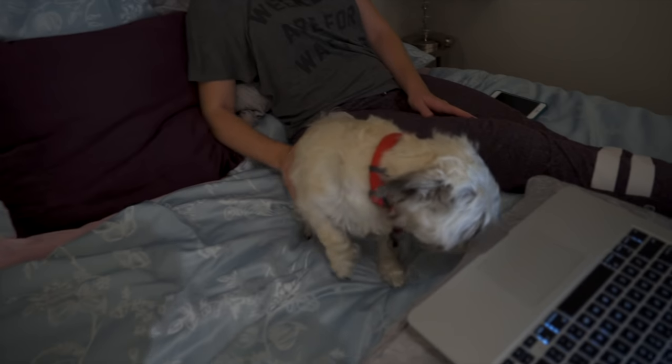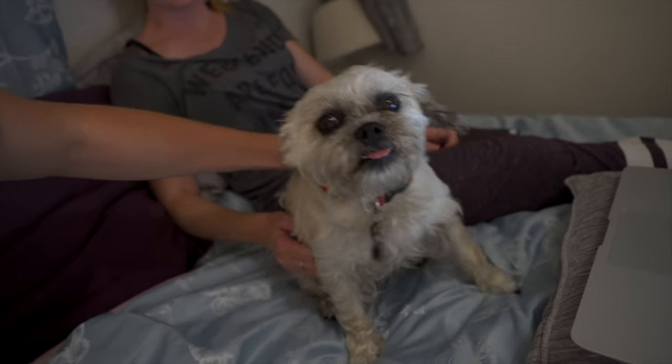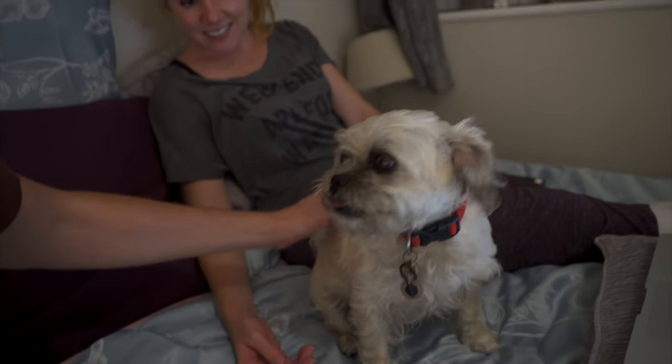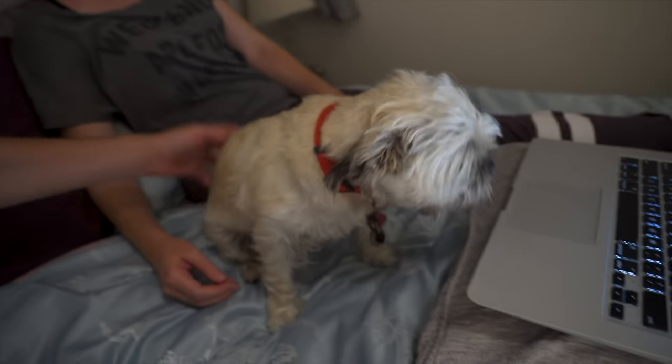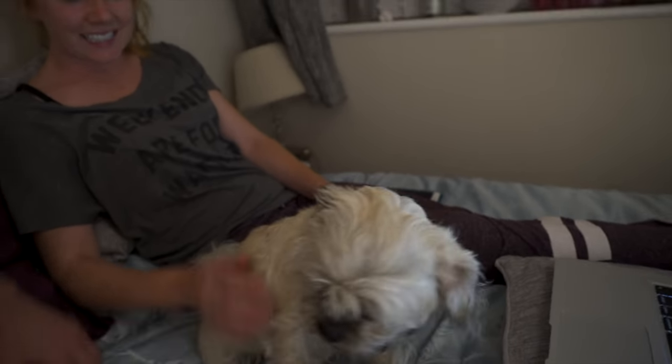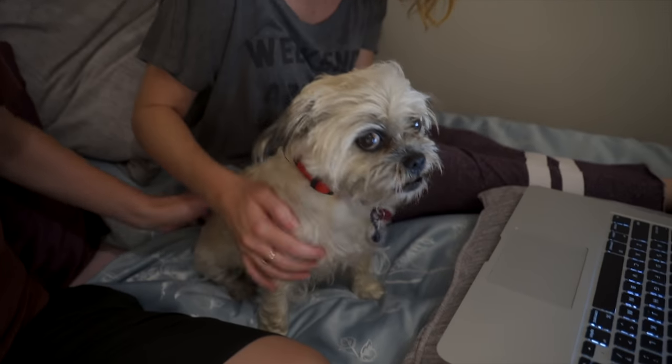We're back at our place — look who's hanging out with us! Our host has the cutest, sweetest little dog. I'm not sure what his name is — she kept saying it and I can't remember. He just randomly comes in here and jumps on the bed with us. We almost forgot to do the ending and then we were like, 'Hey, we should do it while the dog's on the bed.'